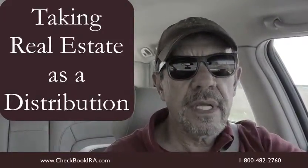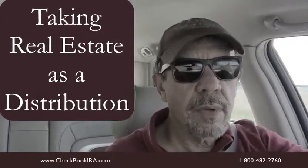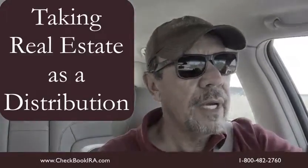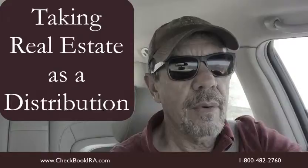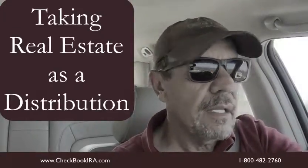I thought I'd talk a little bit about how to take property — one way to take property is as a distribution. We had a client we set up probably eight years ago with a checkbook IRA. He was from Alaska and he loved to hunt and fish. There happened to be a cabin out in the woods that came up for sale, so he bought it with his checkbook IRA.